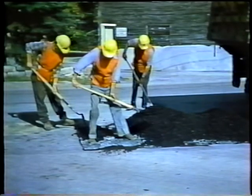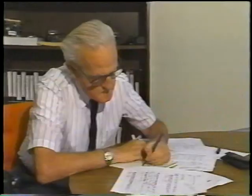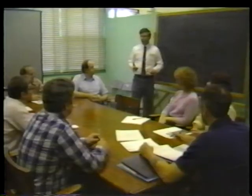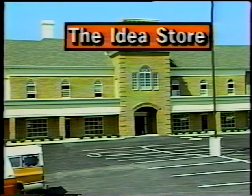Shopping for new ideas? For maintenance, engineering, communication, equipment, administration, training, safety? If you are, then welcome to the idea store, a store whose stock and trade is imagination.